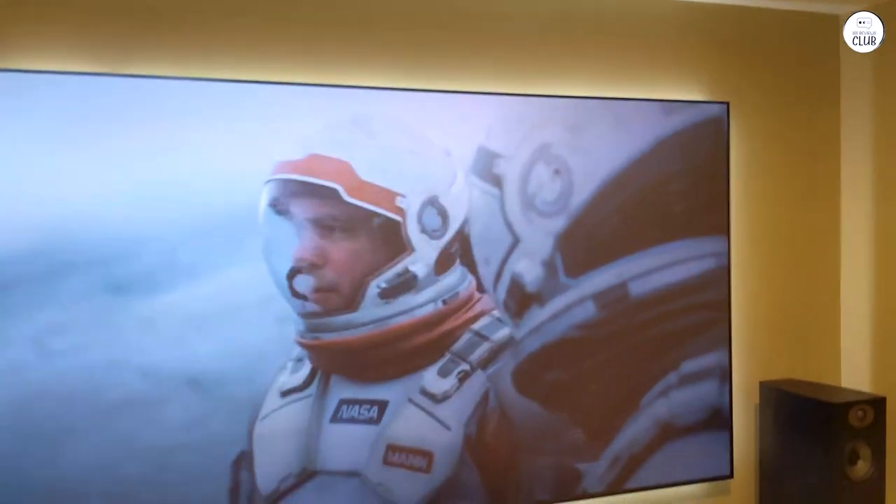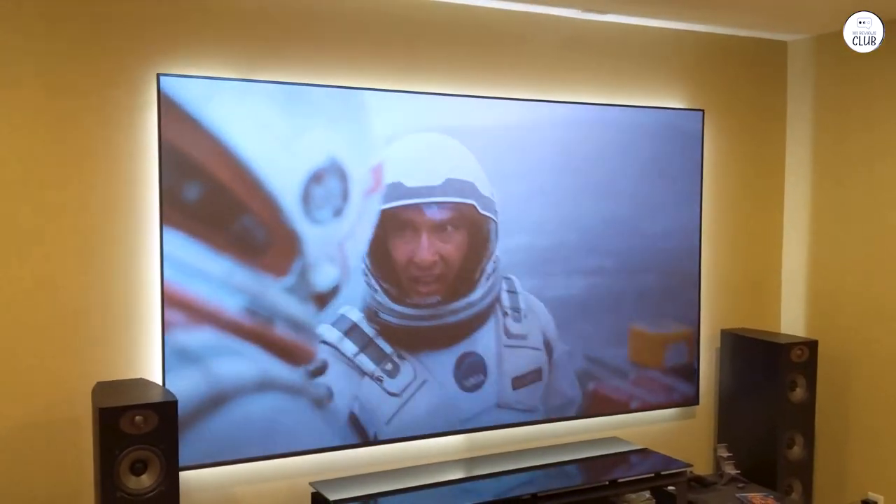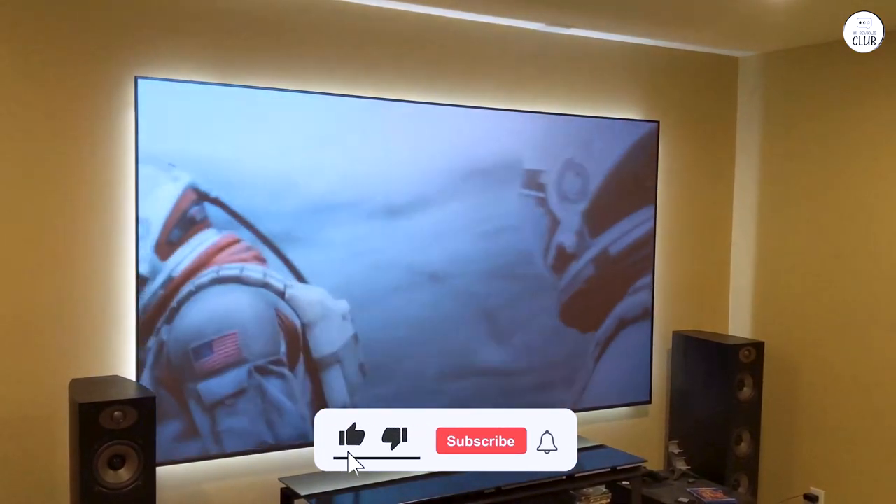Even though it's on the pricier side, it's worth every penny — definitely better than cheaper brands like Optoma or LG. I've had it for 7 months, and there's no fan noise problem.